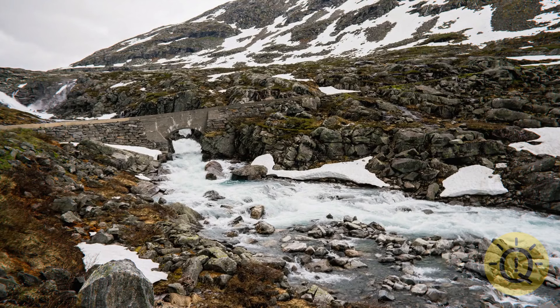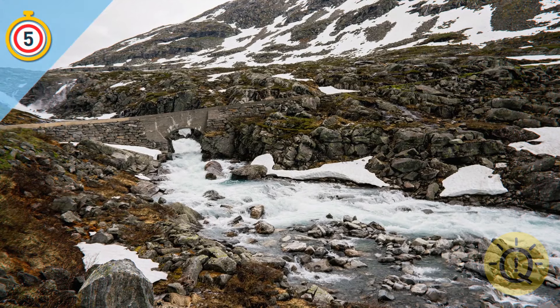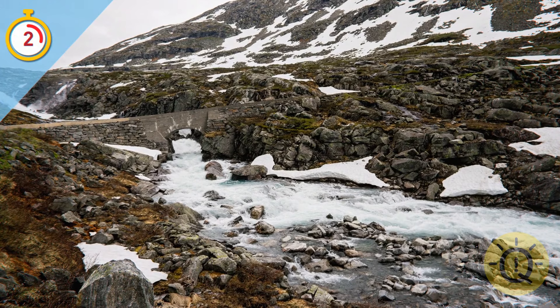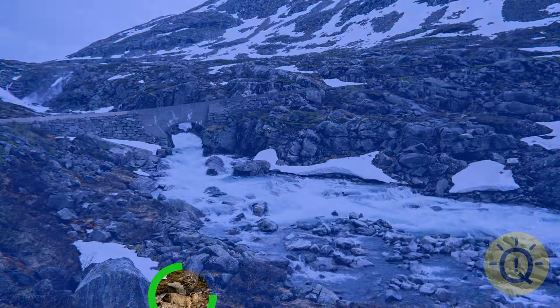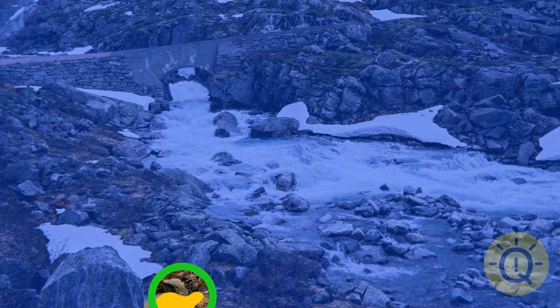Another tricky one for you. Perhaps squinting can help. Yay, found it! It's a ground squirrel sitting on the rocks.